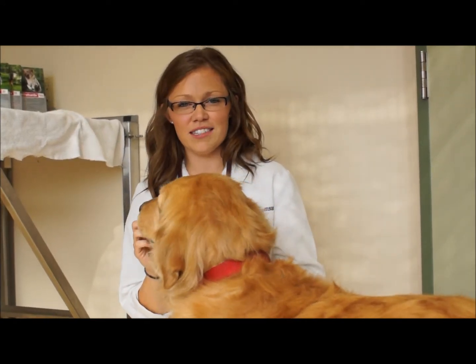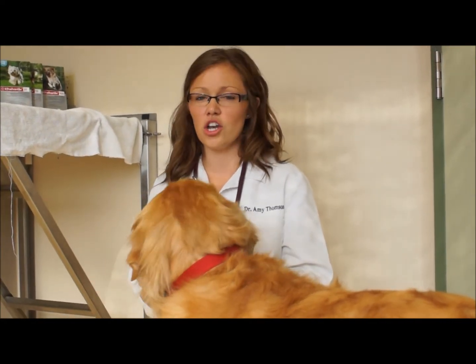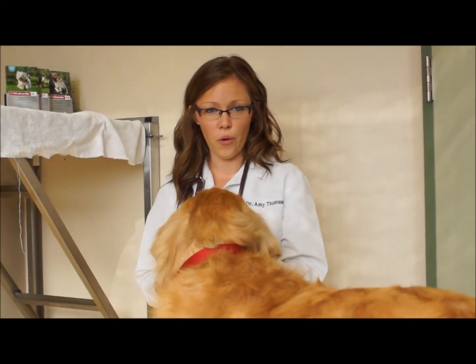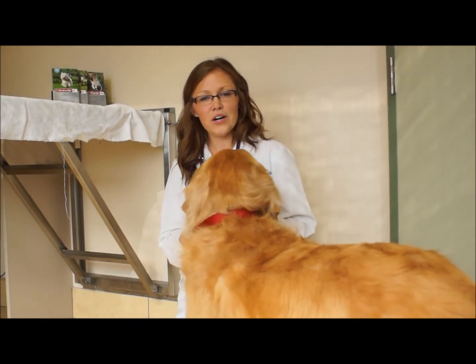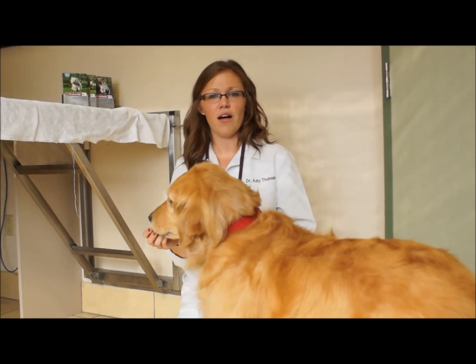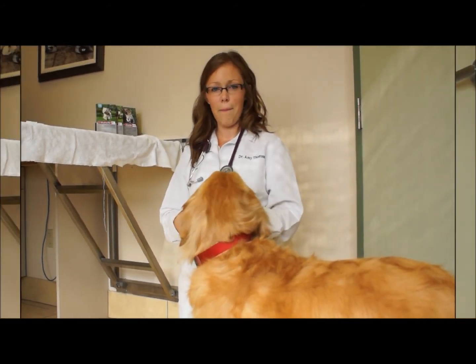Another important thing to discuss about Canine Advantix is that it is only made for canines and should not be used on cats at home. It's also important to keep your dog away from your feline friends for at least 12 hours after application.